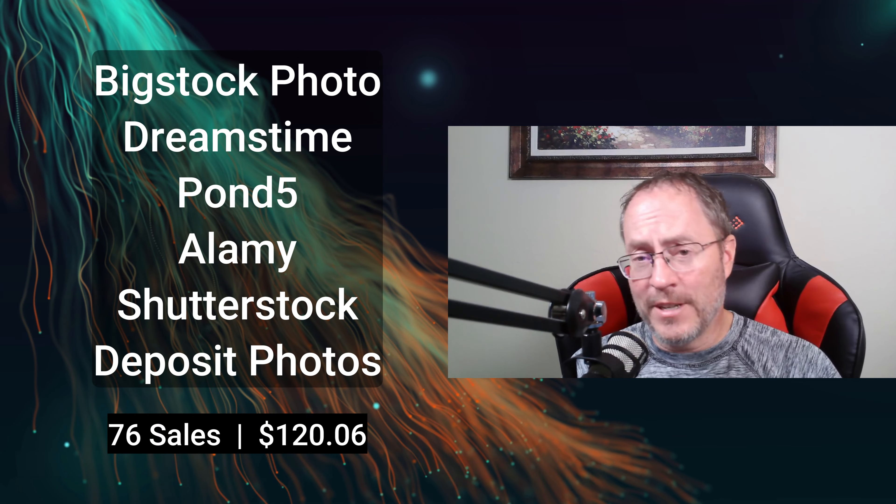Now, my bottom feeders — those are the agencies I've stopped uploading to that I generally don't get a lot of sales from. Some weird things happened this month: I had 76 sales totaling $120.06 from those bottom feeders. Again, this is very rare, and it's generally not enough to get me to start uploading to them again, but that was a very nice surprise.